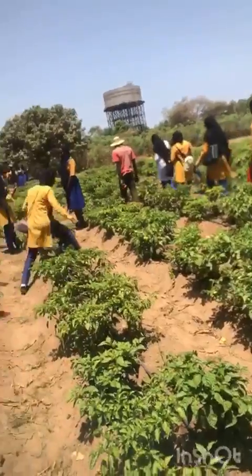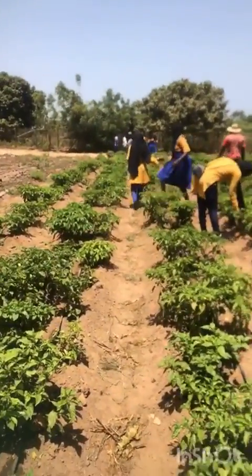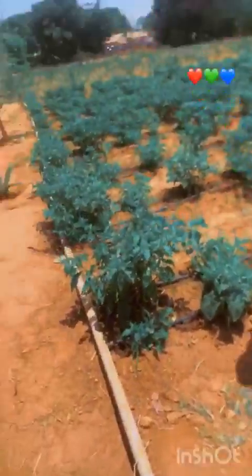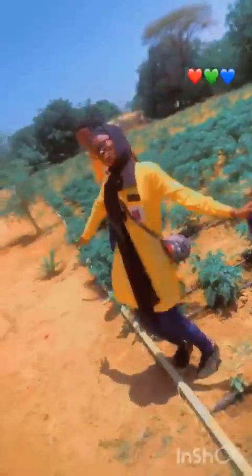And then we went to the garden which was just around the area. The farmers grew a lot of crops there, and they are practicing irrigation.